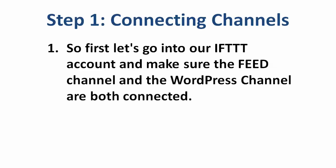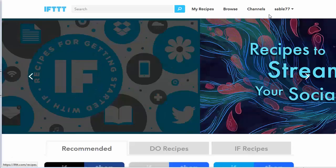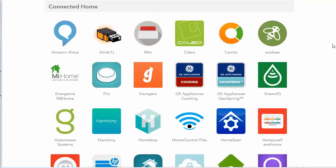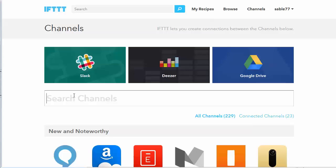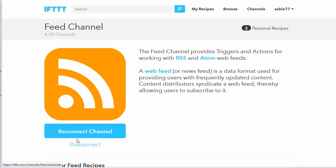I want you to see with your own eyes how to do this so that it'll make a lot of sense. The first thing we're going to need to do is go into our IFTTT account and make sure that the Feed channel and the WordPress channel are both connected. So log into your IFTTT account, click on the Channels link at the top, then search for the word 'feed,' and click Connect. Mine is already connected, but if yours is not, there will be a Connect button right there that you can click. That just turns the channel on so it's available for you.